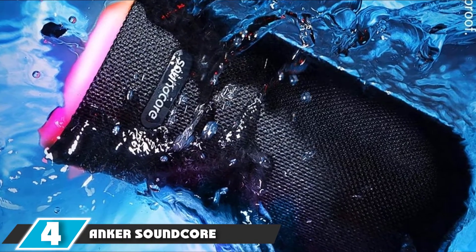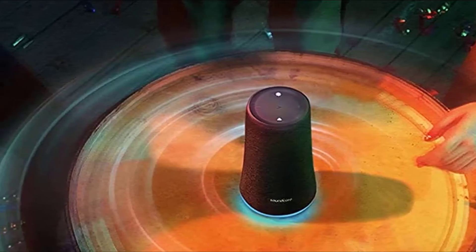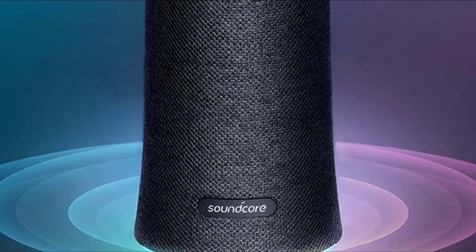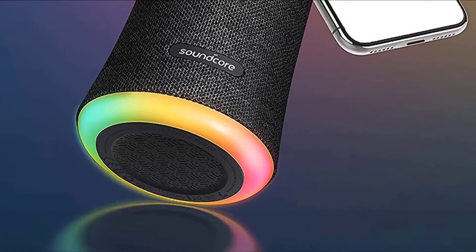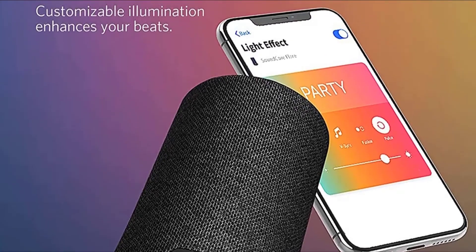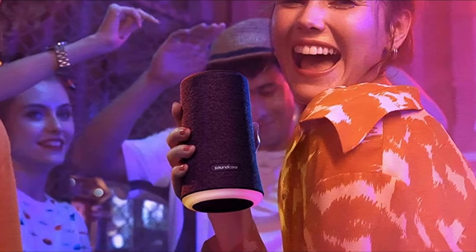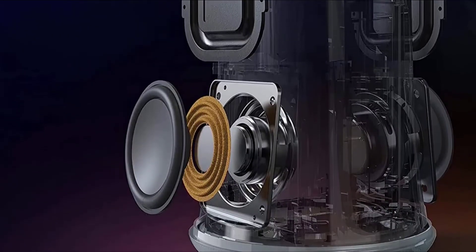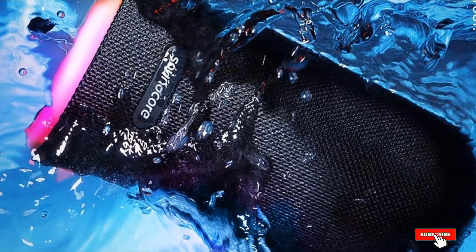Next at number 4 we have the Anker Soundcore Flare Wireless Speaker. It comes with 4 acoustic drivers and 2 passive radiators for massive audio performance, delivering 360-degree sound with 2 back-to-back full-range drivers and dual passive bass radiators. The tweeters pump out 25W of crystal clear sound with a wide frequency response. It also features BassUp technology with precision EQ adjustment and Bluetooth 5.0 for a stronger, more stable wireless connection. You can pair two Flare Plus speakers together in boost mode for double the volume, and use the Soundcore Flare app to adjust EQ settings on the go.